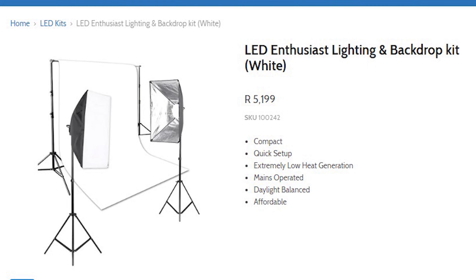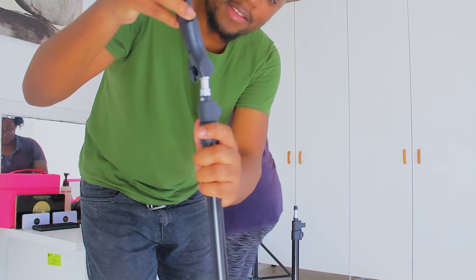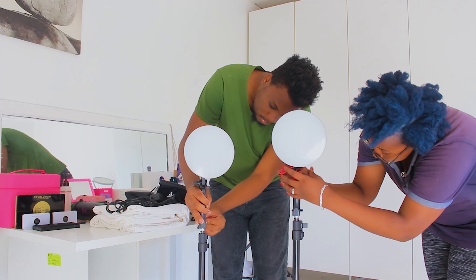We also noted how much they cost right now because the price changed. If you bought anything during lockdown or were saving up, that was the best time to get everything because everyone had things on discount. We've been waiting to get these lights for a really long time.